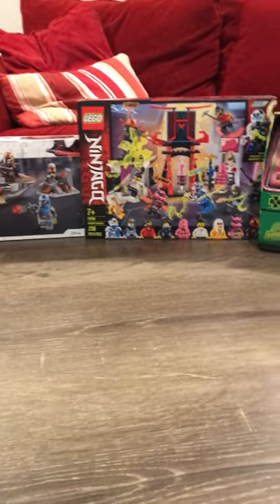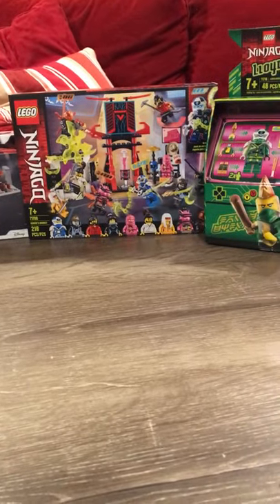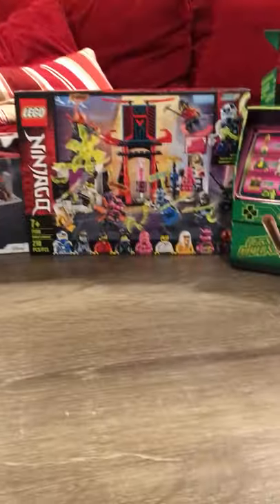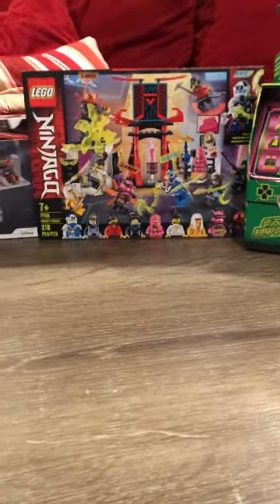Hey guys, it's Builder Brothers Productions and today I will be doing a Lego haul. We got all of these sets from Kohl's.